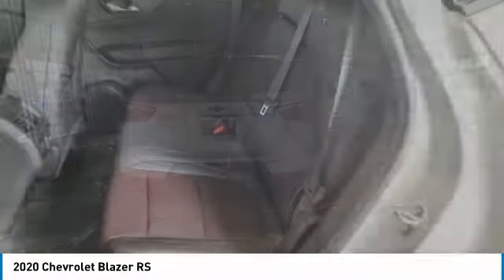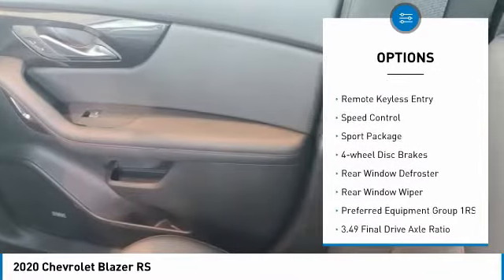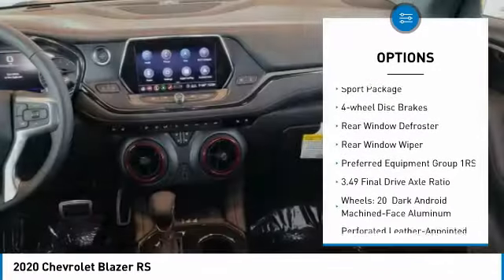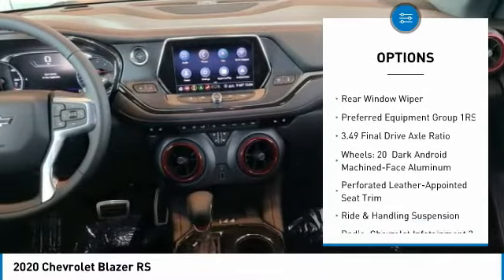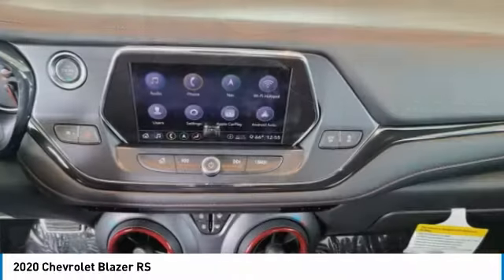Here are some of this vehicle's great options: electronic stability control, power lift gate, brake assist, traction control, remote keyless entry, speed control, sport package, four wheel disc brakes, rear window defroster.